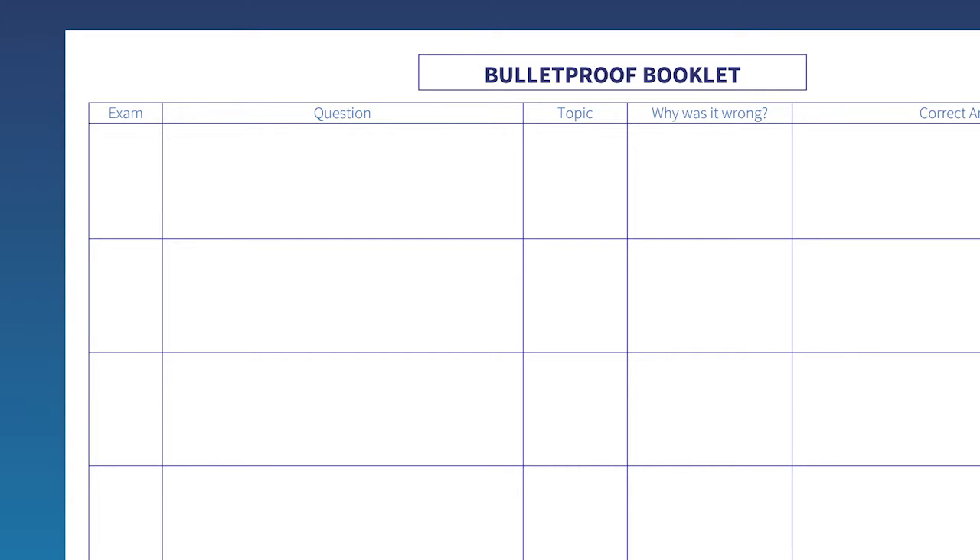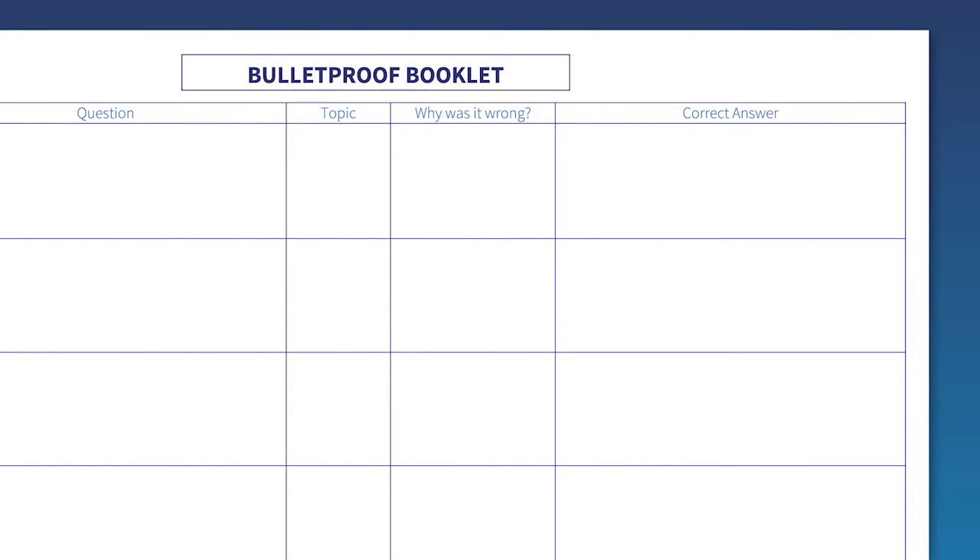I've given you a template to help you with implementation. It's called a bulletproof booklet and it works as follows. In column one, write in the name of the exam. In the second column, rewrite the question where you lost your marks. Then, in column three, write in the topic of the course that it relates to. Column four asks you to identify why you got it wrong — really look for the reason that you lost marks in that question. And finally, you'll want to write in the correct answer in the final column.